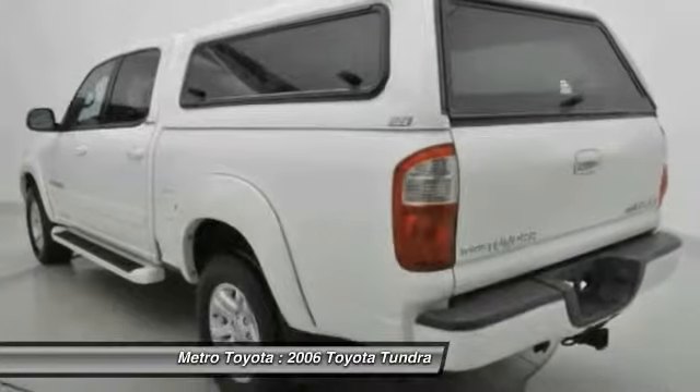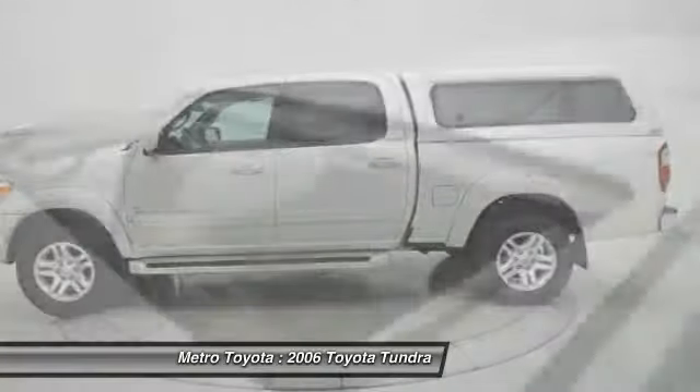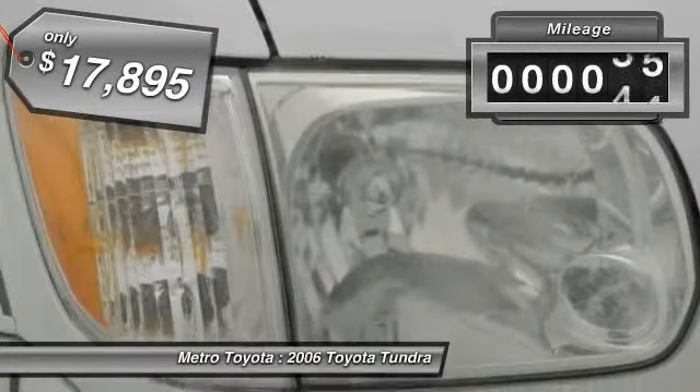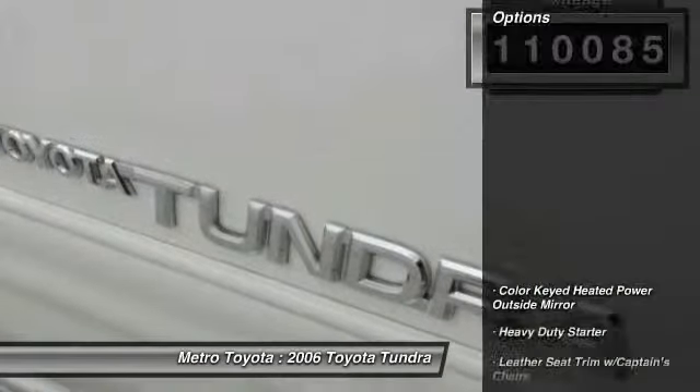With a towing capacity of up to 10,000 plus pounds and a payload capacity of over 2,000 pounds, the Tundra is the perfect mix of power and efficiency and is priced below $20,000. This vehicle has less than 115,000 miles. Here are some of this vehicle's great options.